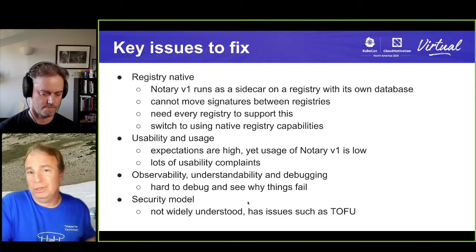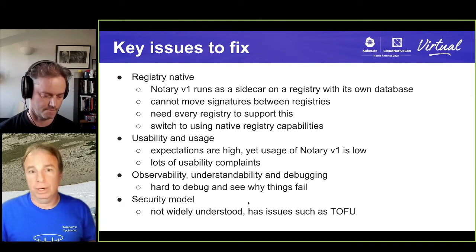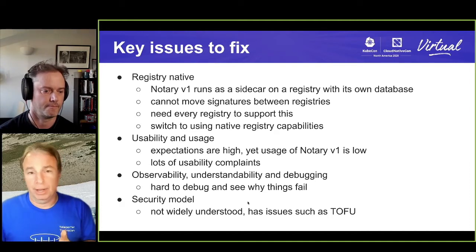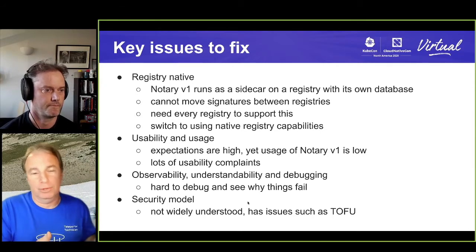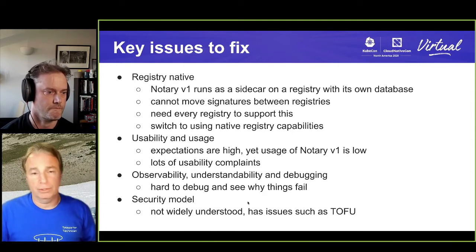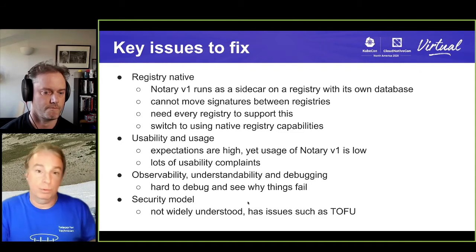One of the biggest problems is you couldn't actually move the signatures from one registry to another. One of the key scenarios is: I have something on a public registry and I need to bring it into my private registry so I have control over that content. If the signature doesn't move, how do I prove that what I've got in my private registry is the same thing it originally was? Those were some key problems we had to overcome. The OCI artifacts approach allows us to do that, because if every major registry supports artifacts, they'll be able to support signatures as well.